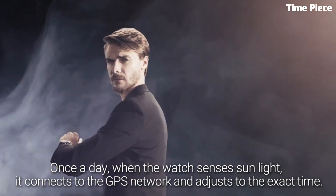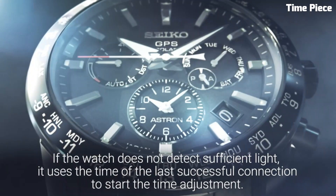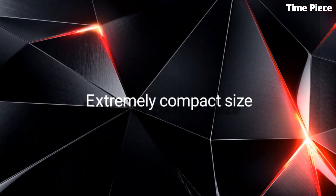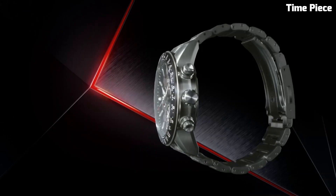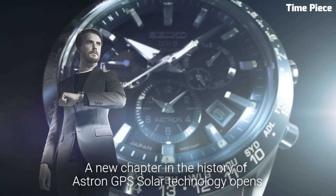Additionally, this watch is equipped with a perpetual calendar, ensuring precise date tracking. With its combination of precision, style, and advanced technology, the Seiko Astron 5X is a testament to Seiko's commitment to pushing the boundaries of horology. It's a watch for those who appreciate the pinnacle of watchmaking craftsmanship and innovation.